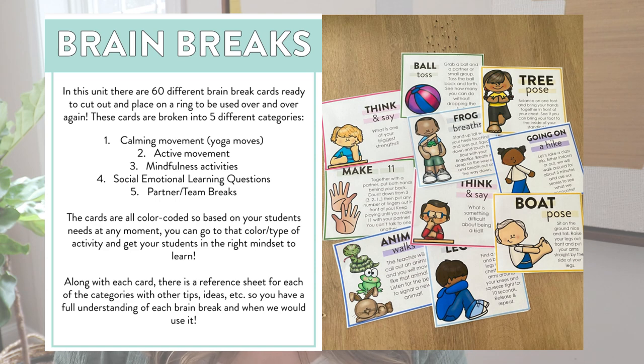You can pair an active movement and then, before students get back to working, do a calming movement, or move into a mindfulness activity, which is the next category. With mindfulness, students close their eyes, take deep breaths, do frog breaths, leg hugs, blowing bubbles — something very calm that brings their attention back to their work. There are also social emotional learning questions students can talk about and think through, like 'Do you think you're a good friend? Why?' — just to get students talking.